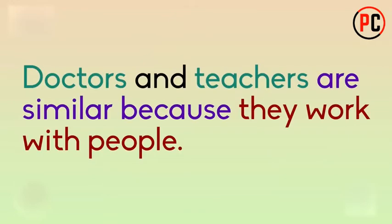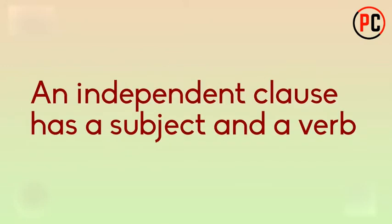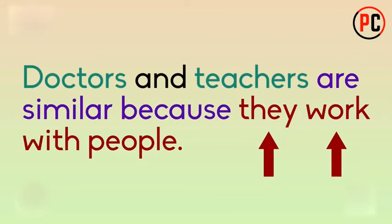Doctors and teachers are similar because they work with people. The two nouns being compared are doctors and teachers, shown in green. Then you see the phrase 'are similar because,' in purple, followed by the independent clause 'they work with people.' An independent clause is a complete sentence that has a subject and a verb. In this example, the independent clause has a subject — they — and a verb — work.